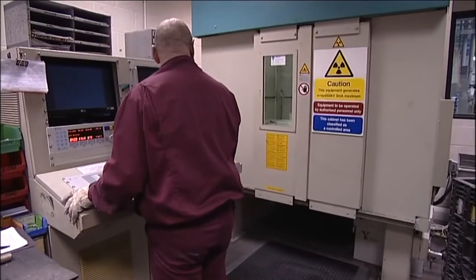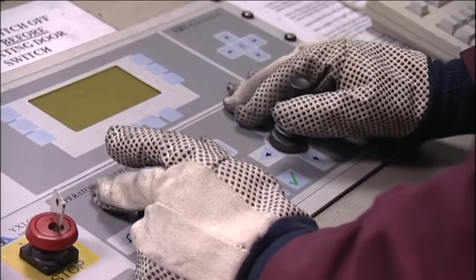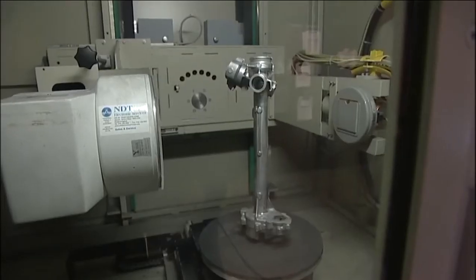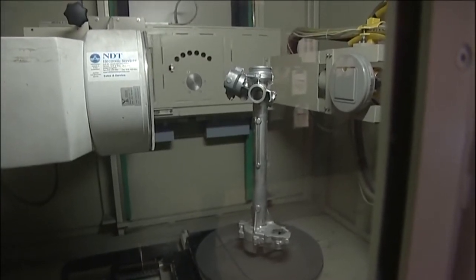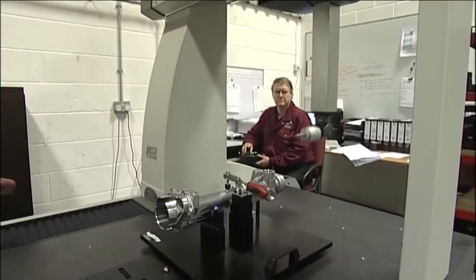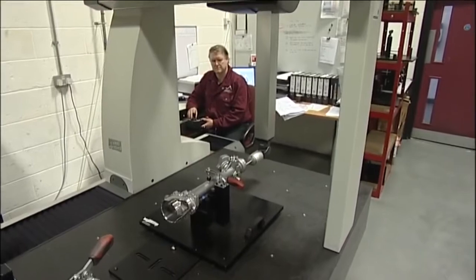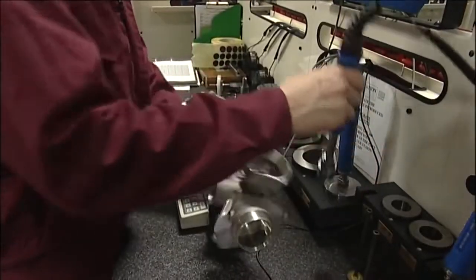To support our die casting processes we have three X-ray units. Two are manually operated in real-time by our skilled technicians, who X-ray 20% of everything that is produced. The third unit is an automatic process that makes its own assessment of all safety-critical parts we produce. To complement the X-ray processes, we also have dedicated coordinate measuring machines, fully automated pressure testing equipment, and gauging areas.